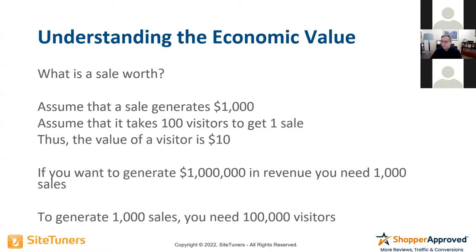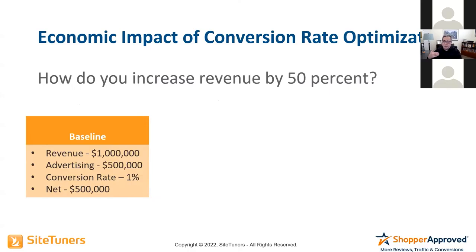That's an e-commerce example, and it works for lead generation too. So, if your revenue was $1 million and advertising was $500,000 — spending half the money on it — with a 1% conversion rate, your net would be $500,000.